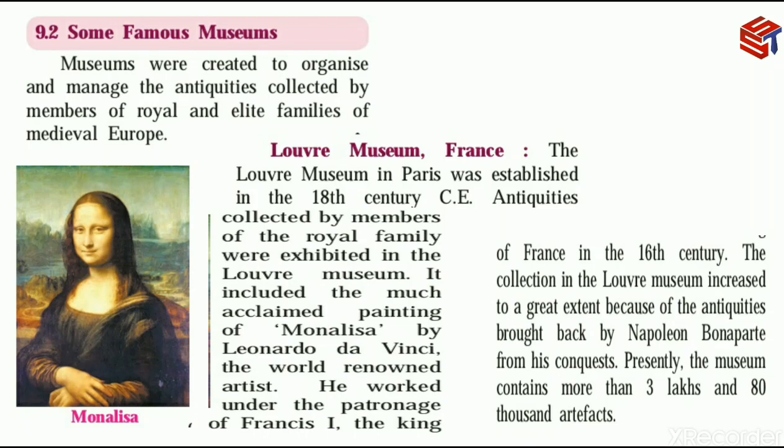The collection in the Louvre Museum increased to a great extent because of the antiquities brought by Napoleon Bonaparte from his conquests. Napoleon Bonaparte attacked various regions and brought back antiquities to France, which were then stored in the Louvre Museum. Therefore, the collection of the Louvre Museum increased greatly.